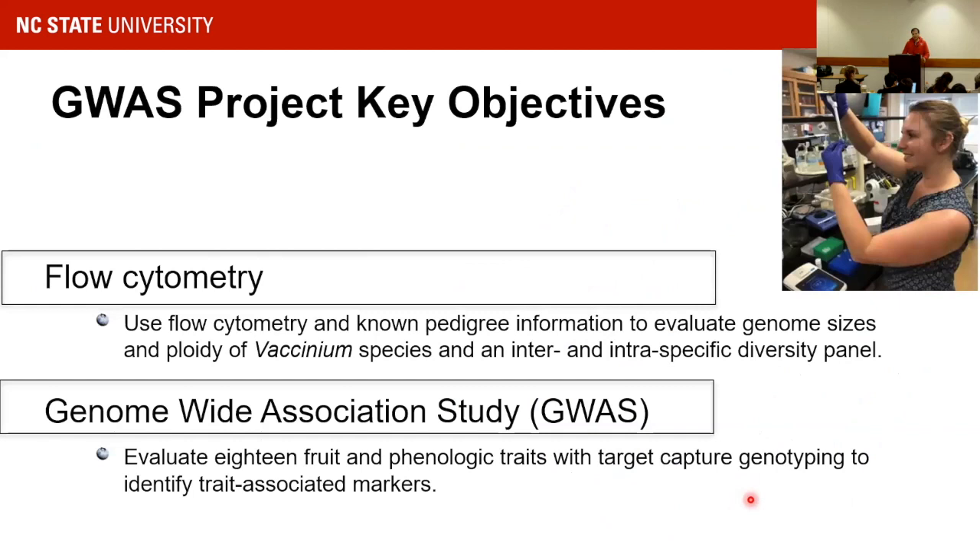The second part of the project was a GWAS. After developing these markers, we used them for a sequence capture project — a genome-wide association mapping study. We selected a diversity panel of about 280 individuals, most from our station — material developed by previous breeders — and we selected 80 genotypes from the USDA ARS Corvallis repository.